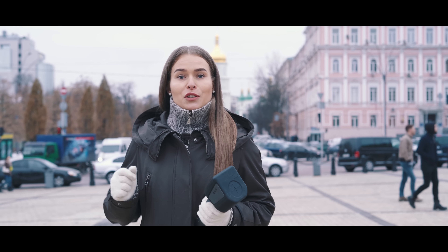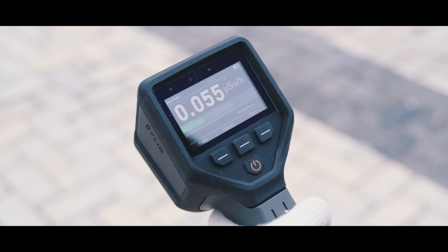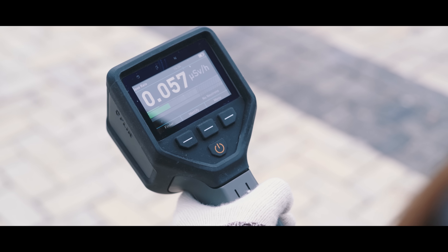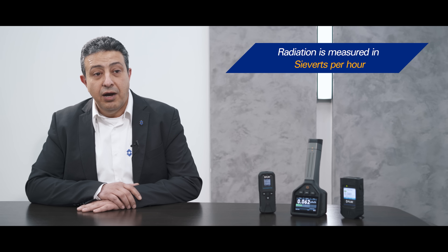Let's check the level of radiation. 0.05 microsieverts per hour. Is that a lot or is it normal? Radiation given off from radioactive materials such as uranium, plutonium, cesium, etc., is ionizing radiation. Ionizing radiation has enough energy to cause ionization in the medium it goes through. This is very dangerous for the human body. It is measured in sieverts per hour.